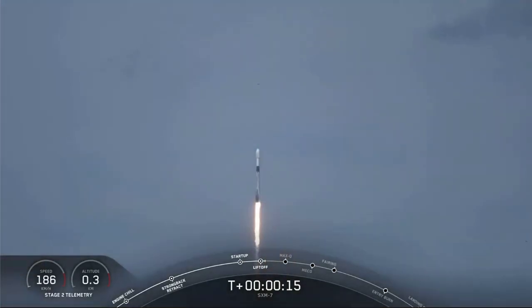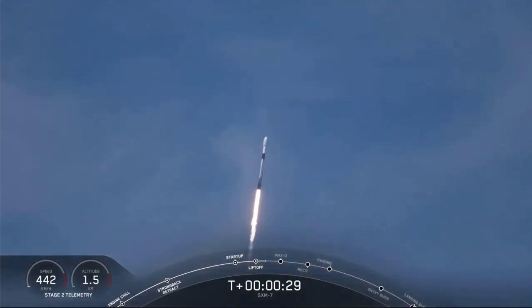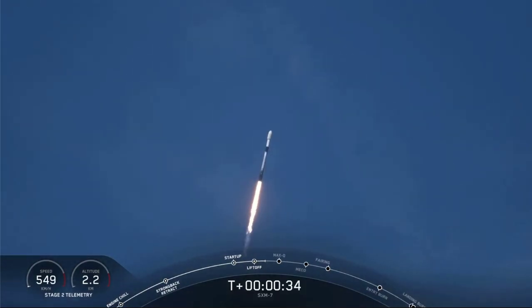Stage one propulsion nominal. Vehicle is pitching downrange. We're now 30 seconds into flight and Falcon 9 is preparing to pass through max Q.